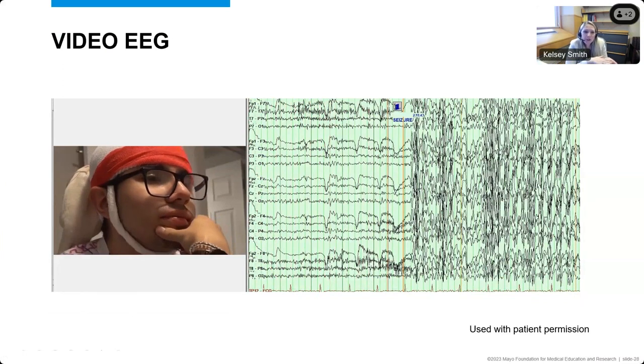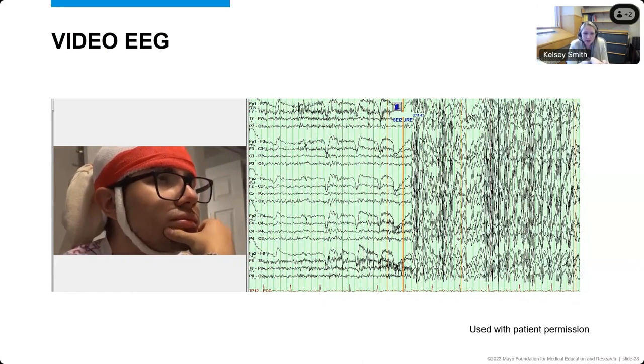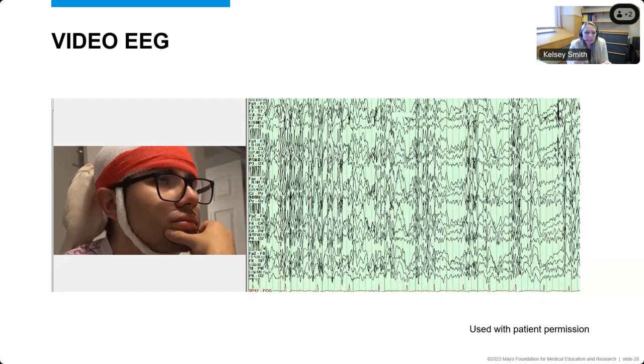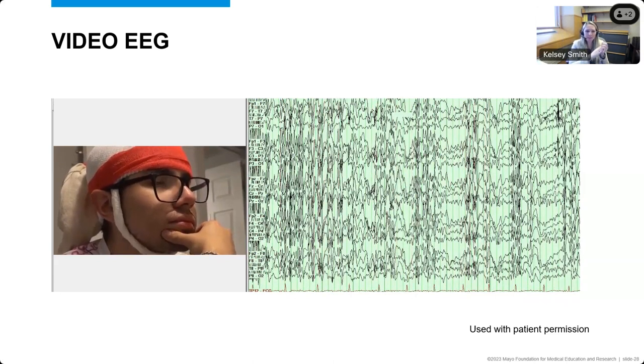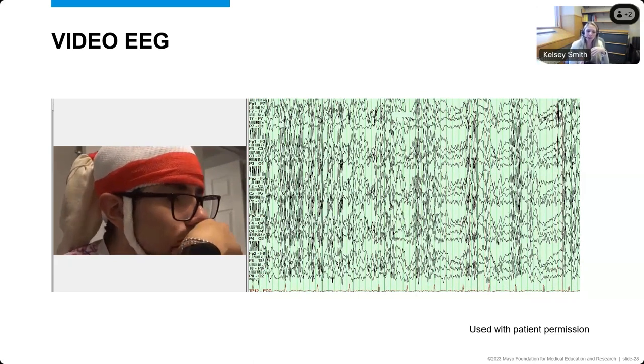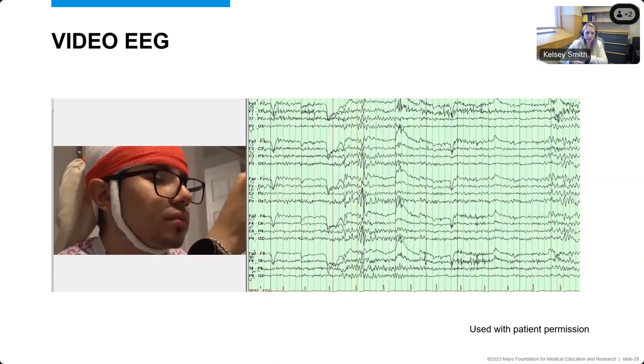Here's the video I showed earlier synchronized with the EEG. When the patient closes his eyes, we can see the eye closure on the EEG and on the video. The EEG then looks very abnormal — there's a lot of generalized, sharp activity. You can see the abnormal EEG change that fits with the eyelid myoclonia in this patient. This is a nice example of what we're typically looking for on the EEG.